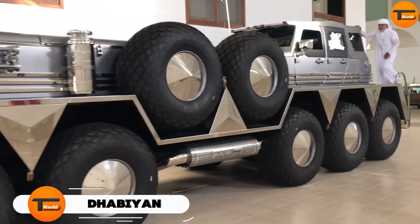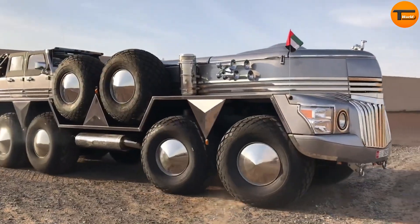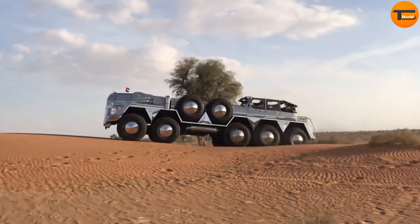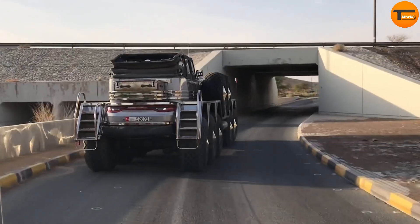Dabian. The Dabian is a one-of-a-kind SUV created by a wealthy and imaginative Arab Sheikh. Inspired by the wild designs of Mad Max, this enormous vehicle is built to impress. It is designed to be one of the biggest SUVs in the world, and it even aims for a place in the Guinness Book of Records.